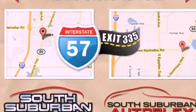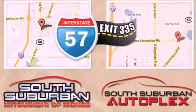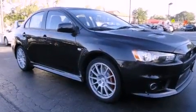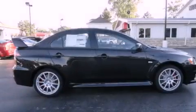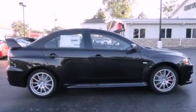Its top features include a multi-link rear suspension, an intercooled turbocharger, an aluminum hood, a limited-slip rear differential, a low-tire pressure indicator, aluminum wheels, and traction control and stability control systems.